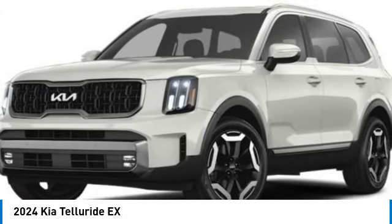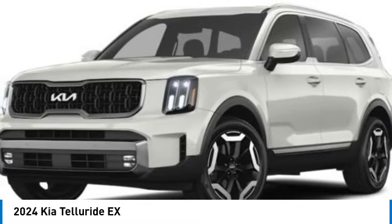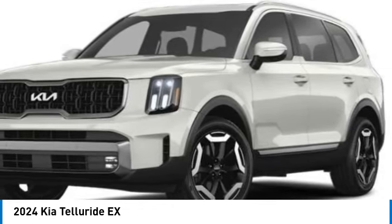Here are some of this vehicle's great options: alloy wheels, rear spoiler, power liftgate, brake assist, four-wheel disc brakes, electronic stability control, navigation system, heated front seats, and cargo cover.